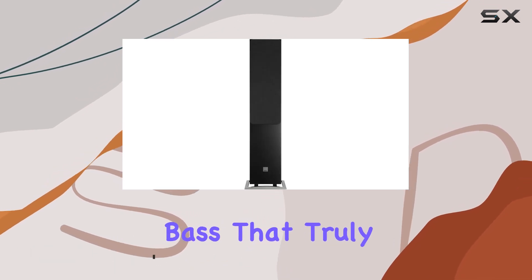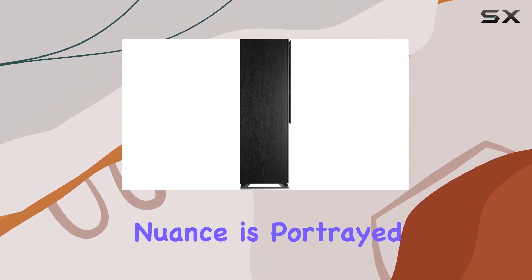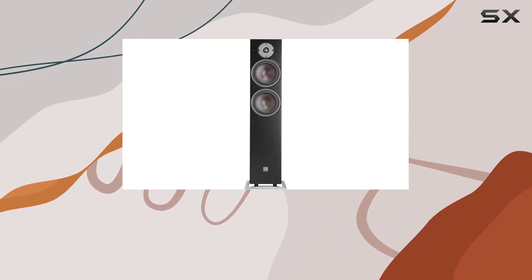The precision coated soft dome tweeter ensures that every high note and delicate nuance is portrayed with the utmost clarity. Connectivity is a breeze with the gold-plated terminals, offering secure and reliable options for both wired and wireless setups.